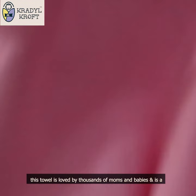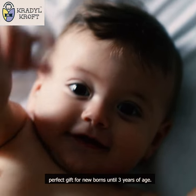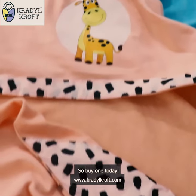this towel is loved by thousands of moms and babies and is a perfect gift for newborns until 3 years of age. So buy one today!